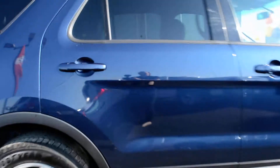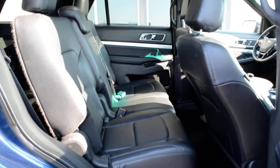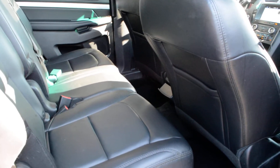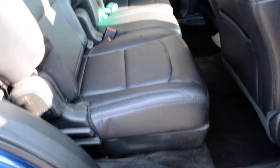Checking out some of the features inside here — as mentioned, you do have that third row, so you can get up to seven passengers in this vehicle. In the second row you have bench seats, so you can get three passengers in the second row and then two in that back row. The seats themselves are leather and are in good condition across the vehicle.